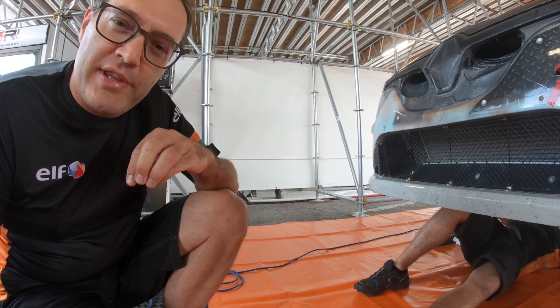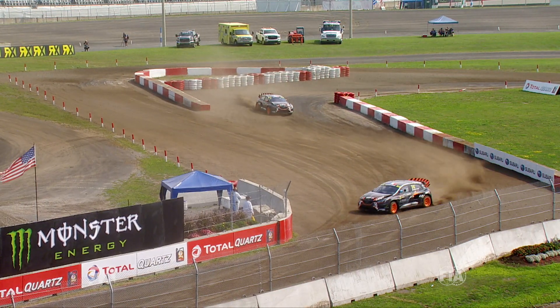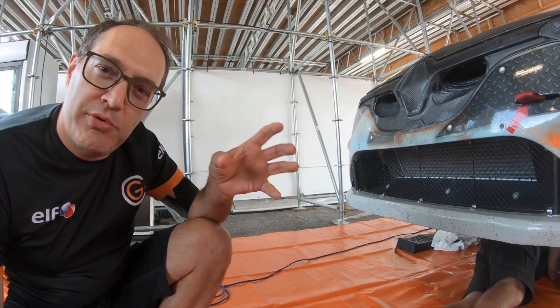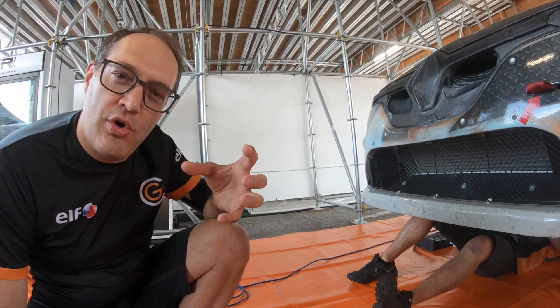The aero balance is very important on quick corners — you need the right balance between front and rear to drive quickly through the corner. We are always changing the aero balance between front and rear by changing the ride height of the car and increasing the rake. If we need more aero on the front, we will increase the rear ride height to shift the aero balance to the front.